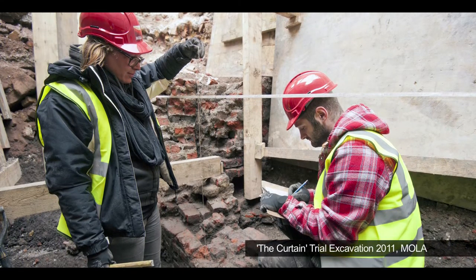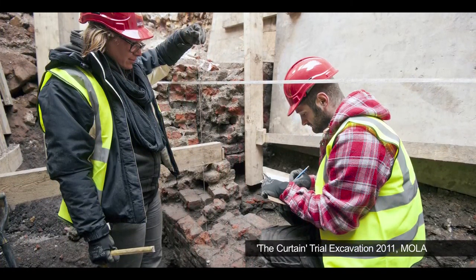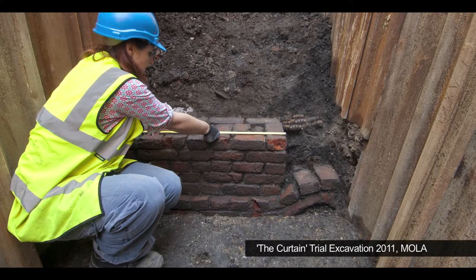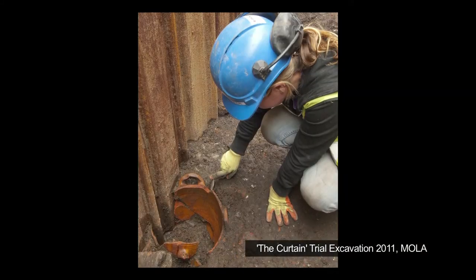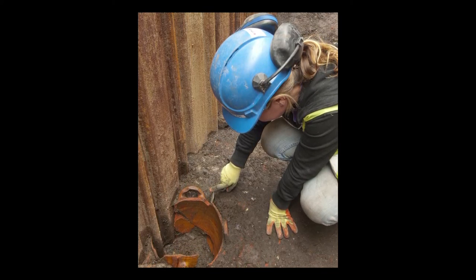In the trial excavations we did back in 2011, we found part of the inner playhouse walls, which would have supported the timber superstructure for the building. We also found part of the gravel yard surface where the audience would have been standing to watch performances of, say, Henry V or Romeo and Juliet.